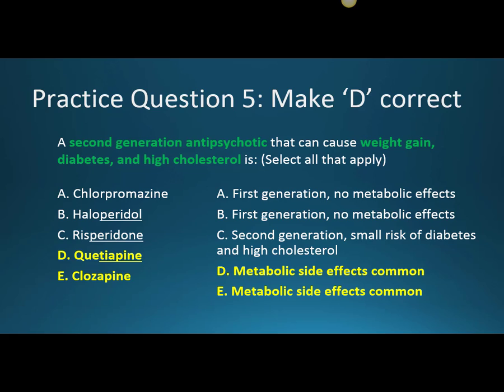Haloperidol and chlorpromazine are incorrect because they don't really have many metabolic side effects as first generation antipsychotics. Risperidone is a second generation antipsychotic but carries a smaller risk of diabetes and high cholesterol. Knowing the side effect profiles of different antipsychotics helps you choose the one that fits your patient's profile best.